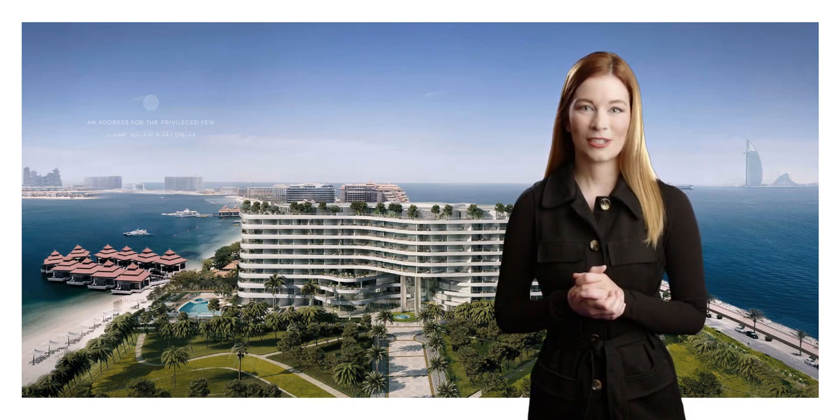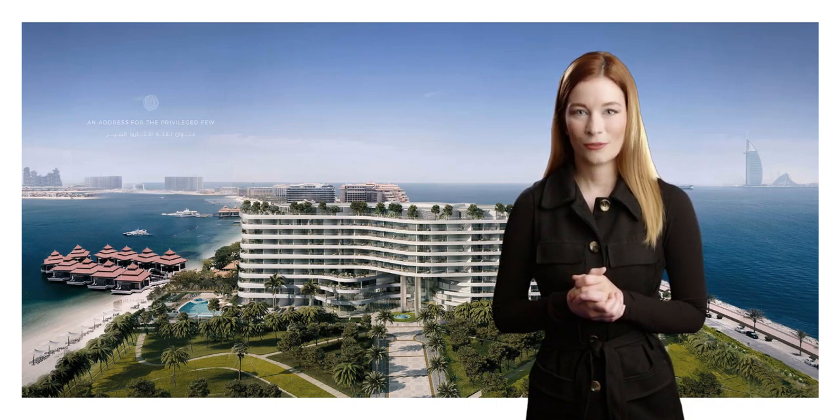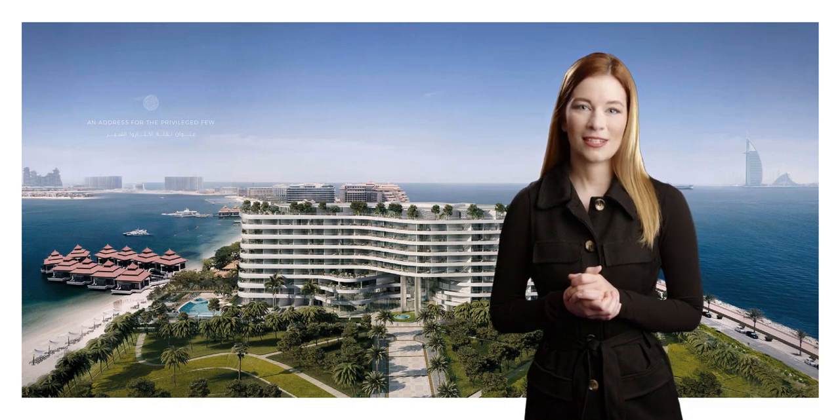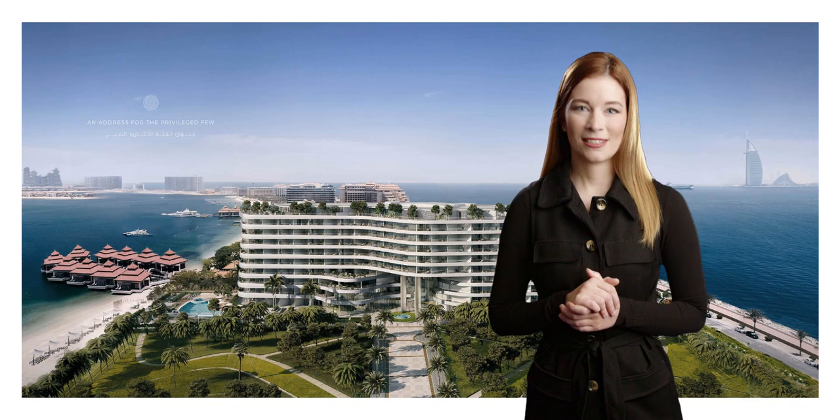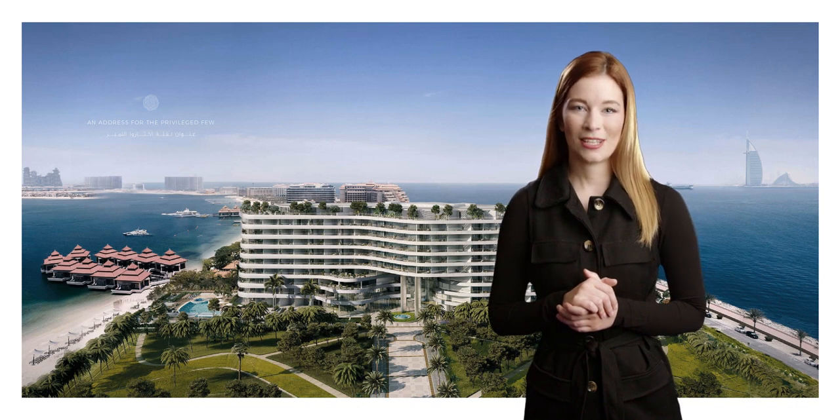Welcome to this exclusive presentation by Kaygolder, where we'll unveil luxurious apartments at Azizi Mena, Dubai. Prepare to discover a world of elegance, comfort, and sophistication that awaits you.